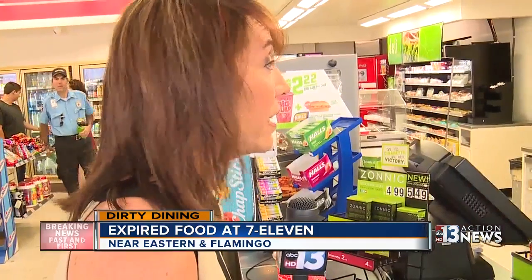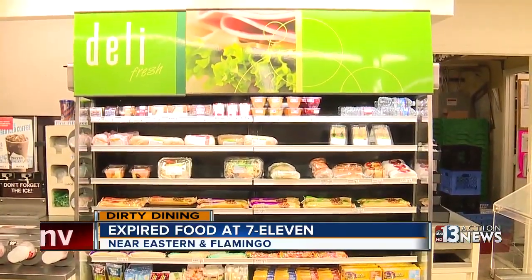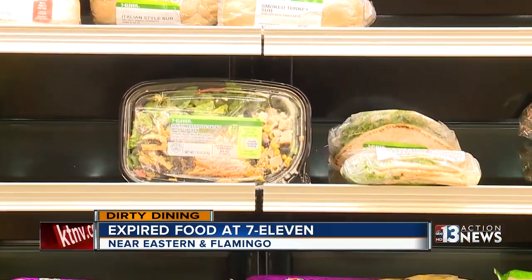How did that 32-demerit C-grade happen? Why was there expired food being sold to customers? Breanne, the person in charge, says most of the problems stemmed from a broken deli display case.